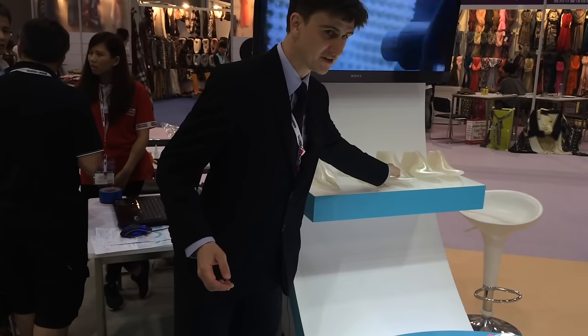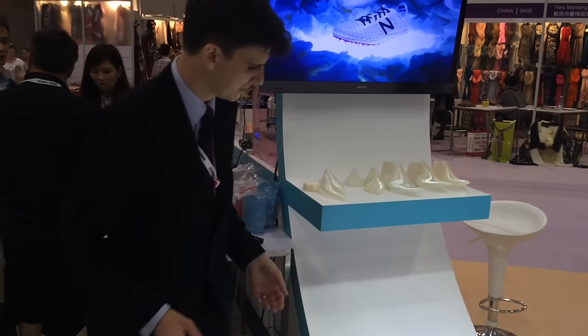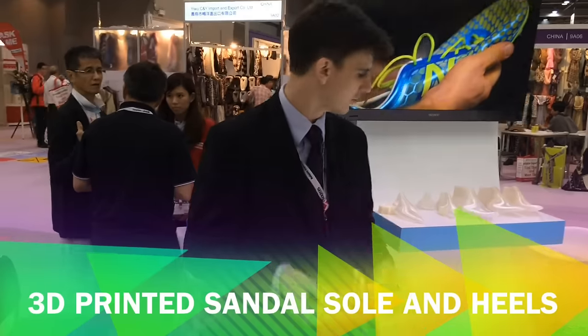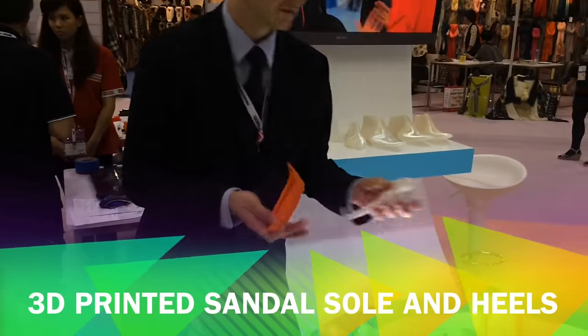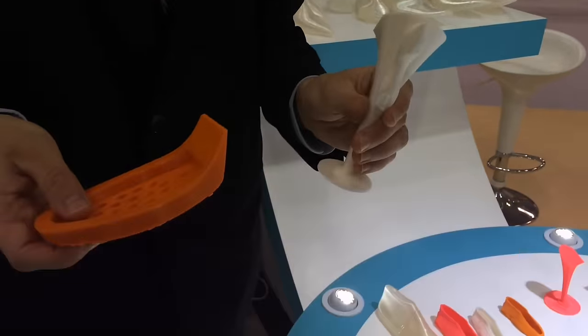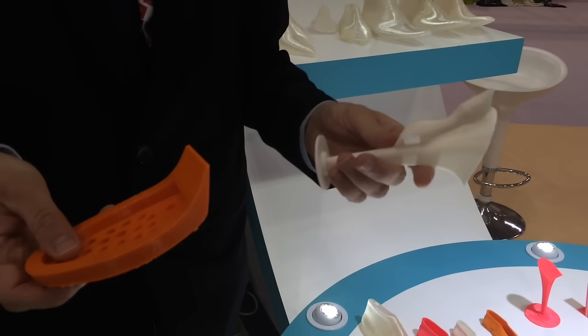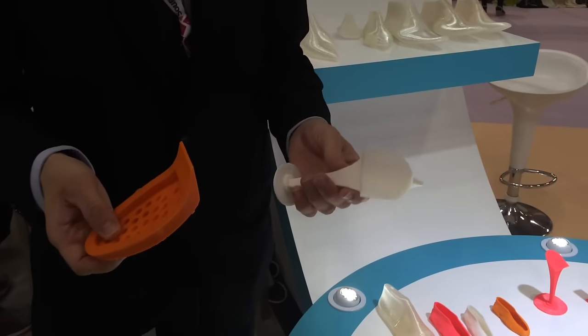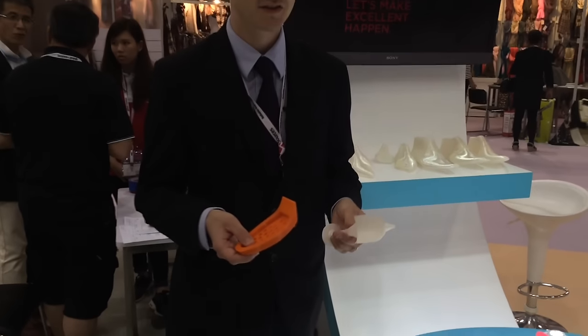As well as providing the interior mould for the shoe, it's also possible to 3D print some of the components — like a bit of a sole or a stiletto heel. Due to the time it takes to do 3D printing it's not practical for large production runs, but if you want to make a prototype or a very short custom run, this is ideal.